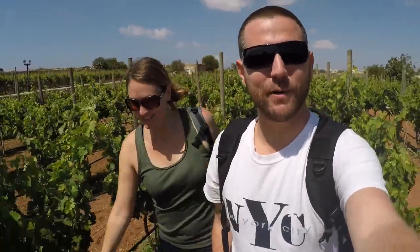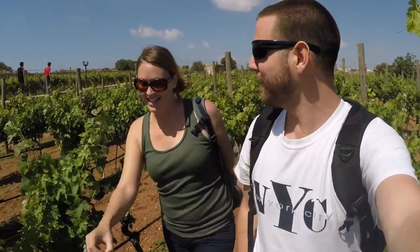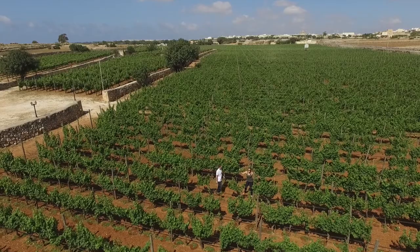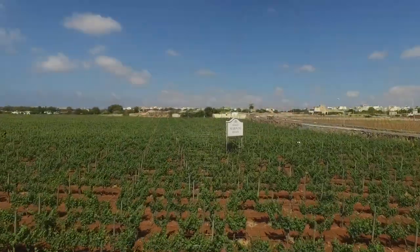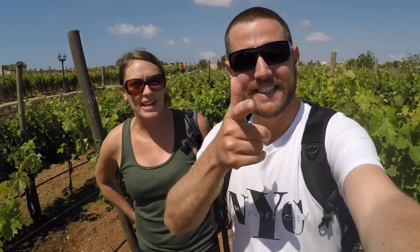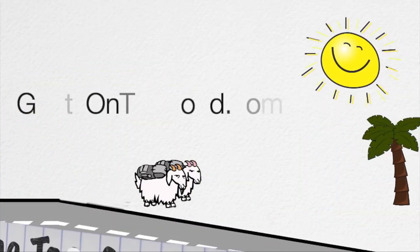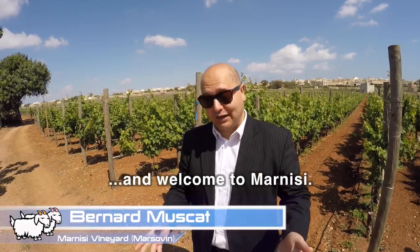What's up everybody, welcome to another episode of GoatLife TV where we show you a little bit of our digital nomad lives as we travel the world. Today we are on a winery tour — it's like 10:30 in the morning and we're gonna go tasting some fine reds and whites. We're at Marnisi vineyard right now in Malta, going to have some tastings early in the morning in the cellar. We love it — so do what we gotta do, check it out!